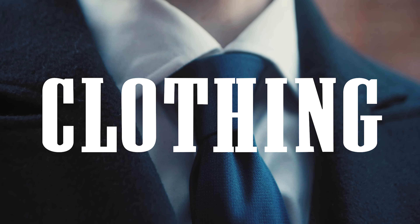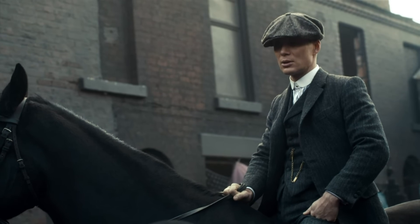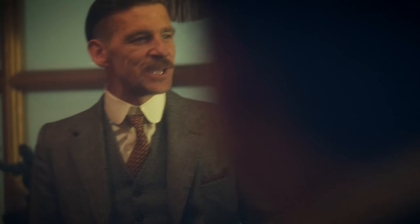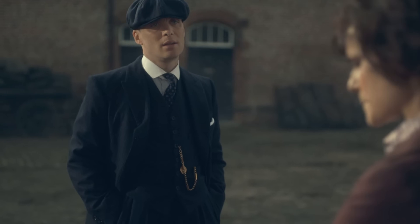So to start, let's cover the clothes you'll need. The Peaky Blinders want to project power and authority, so you'll almost always see the characters dressed to the nines. Not only is their everyday uniform a suit, but most often it's a three-piece suit, which was a popular style in the 1920s. You'll typically see them made from a heavier tweed wool, which is perfect for the colder English weather.